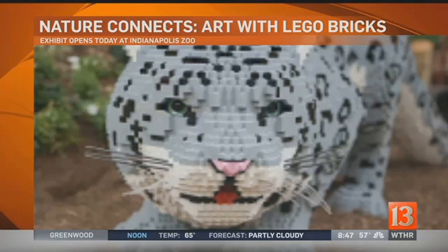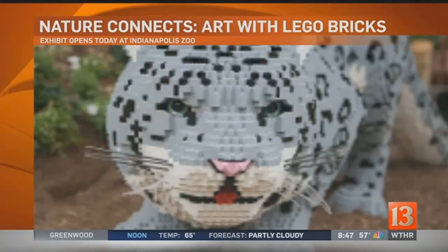I'm guessing this is a leopard we're looking at here. That's a snow leopard. There are 12 sculptures in the exhibit, and each one highlights a different endangered species. This is a really fun and unique way to help our community connect with animal conservation.